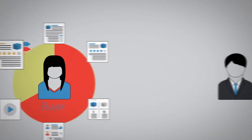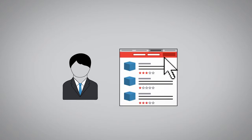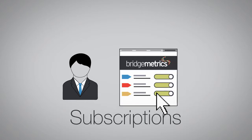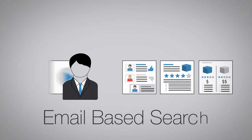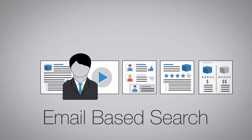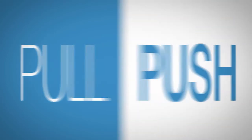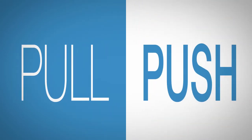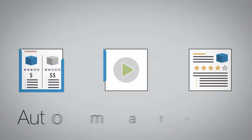Your sales teams no longer have to waste time navigating through a myriad of confusing portals. They can simply set up subscriptions and receive relevant, up-to-date content in their inboxes, or send an email-based search and have appropriate content sent back to them instantly. Whether they choose to pull content or have it pushed to them, sharing it with buyers is simple and fast.